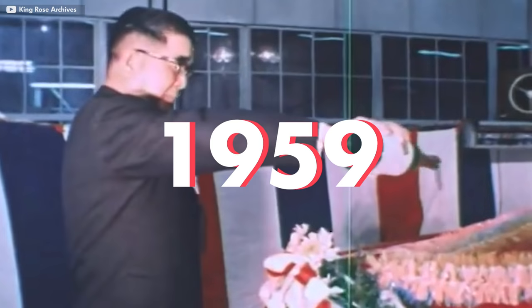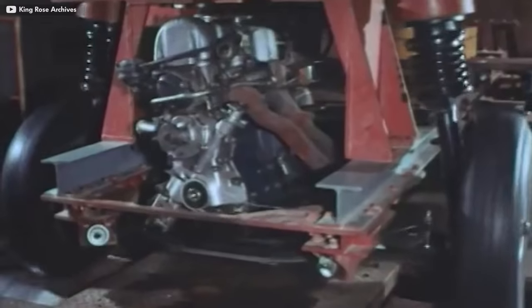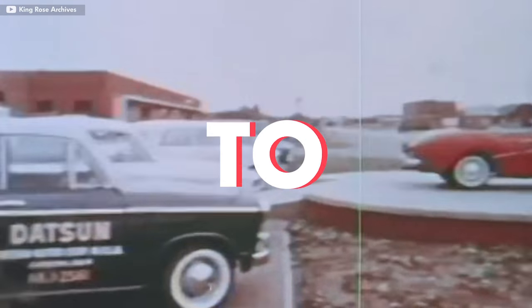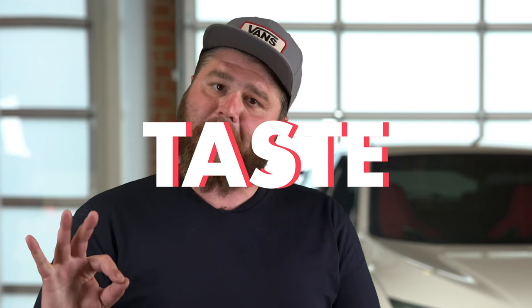Nissan's designers went back to the drawing board and in 1959 dropped the Datsun Bluebird P310. The P310 was larger, with a roomier interior, updated styling, and independent front suspension, which was a monumental innovation at the time. In 1960, 20,000 units were shipped to the US. The Bluebird performed a little better, but the car was still deemed too English for American tastes.